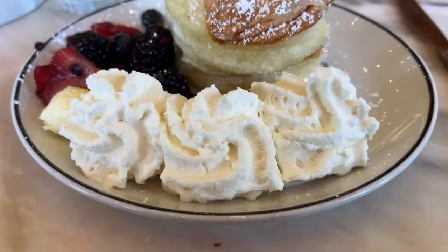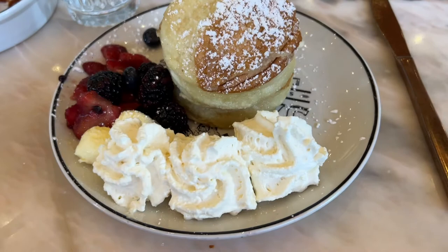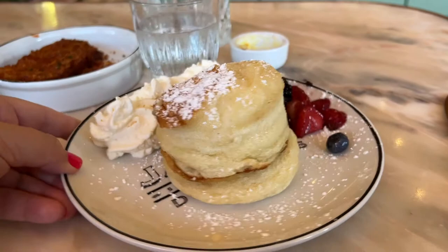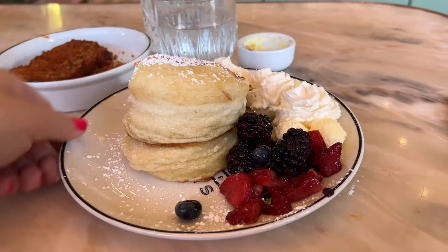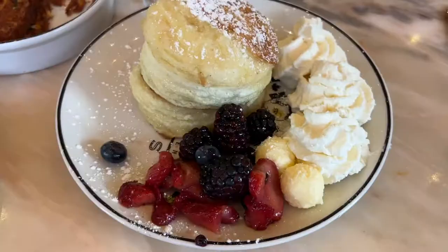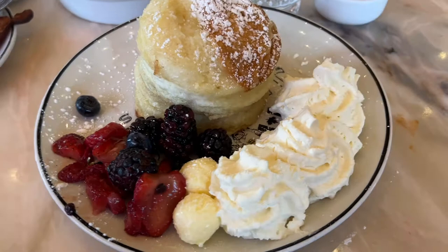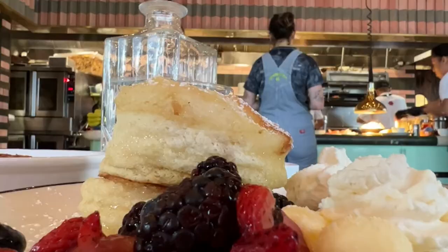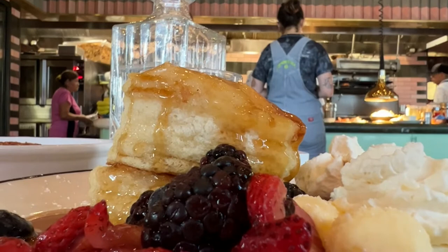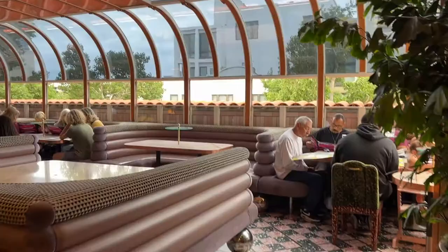I decided to try the souffle pancakes — this is my second time having them. Because I had such a good view of the kitchen, one thing I noticed is they start to deflate really fast. As soon as they take them out, the pancakes will already start deflating, I think because they're made with egg whites. These ones tasted much better than the ones I had at Brian's 24. They were still super fluffy, but by the end they had compressed a lot. Honestly, I don't think souffle pancakes are my favorite. My friend liked my pancakes and I personally liked hers, but it was still tasty and I would order it again.